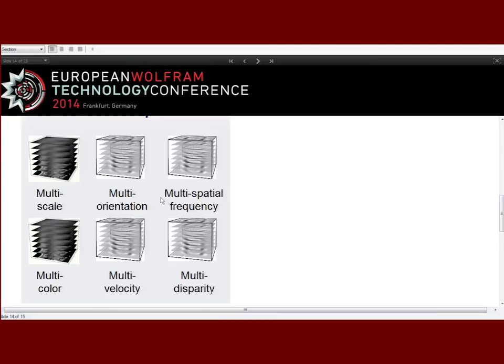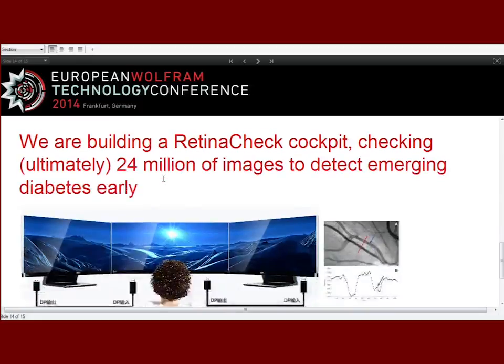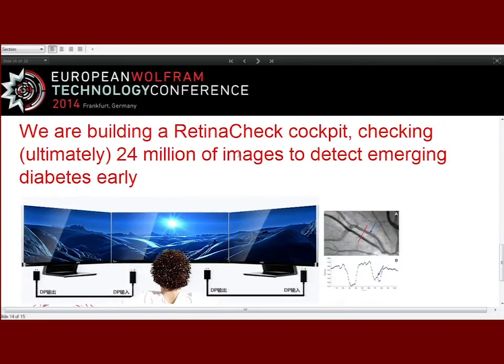We are now building the first application: a retina check cockpit. Both in China and in the Netherlands we are building a powerful analysis machine. We are currently acquiring data at the diabetes department in Shenyang, which processes 300 diabetes patients every day. We have laser scanning cameras and normal cameras there to acquire the data into our system. We still have the problem of how to scale up, and this afternoon I hope to have a good discussion with Mathematica senior people about handling these big analyses.